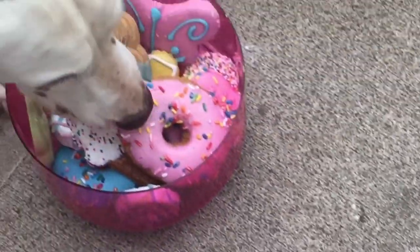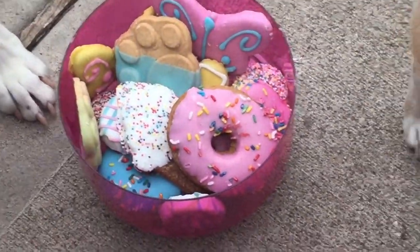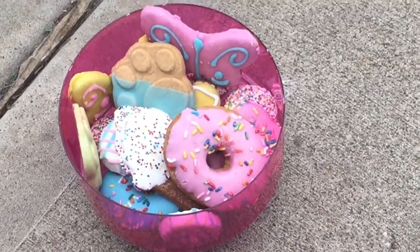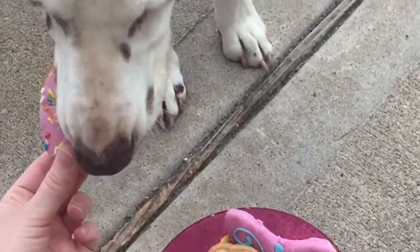What'd you get? An ice cream cone? What are you going to get? Oh you're looking around — pick one. What'd you get? Pick one, pick a treat. You want a donut? Yeah, you got a donut! Good job. Good treat.